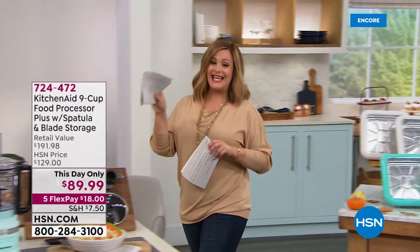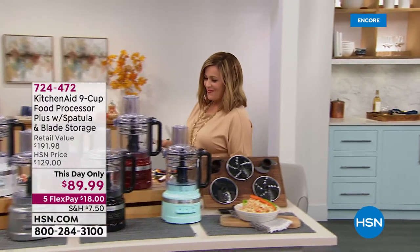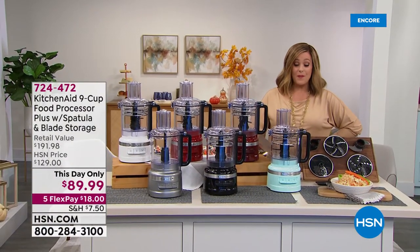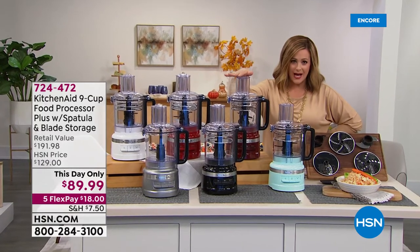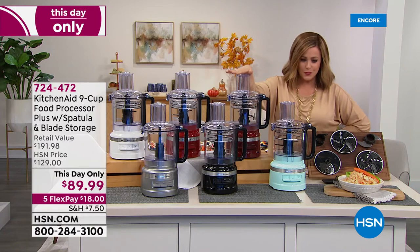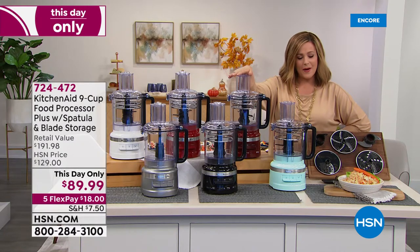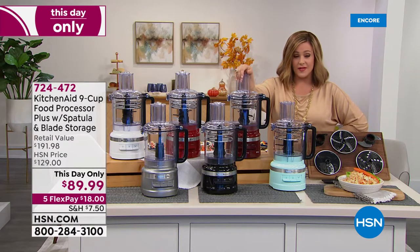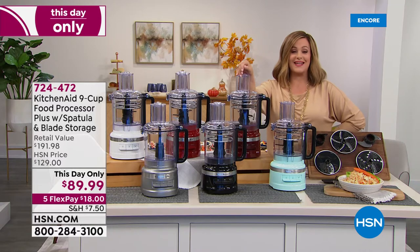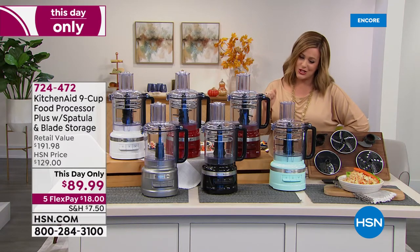And then from that legendary, iconic brand when it comes to all things kitchen — we're talking KitchenAid, everybody. We've got that powerhouse countertop, really compact-sized food processor. We're talking about making easy work out of everything. You want to make fresh salsa, you want to make dough for pizza night at your home, you want to go ahead and make that batch of cookies. Everything is easier when KitchenAid is in your corner.